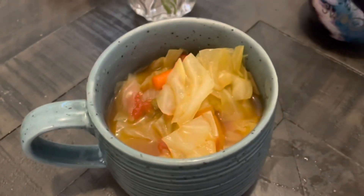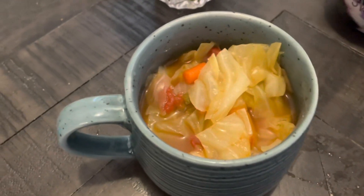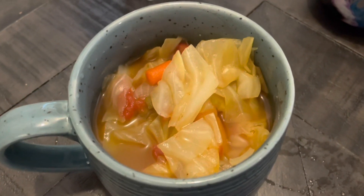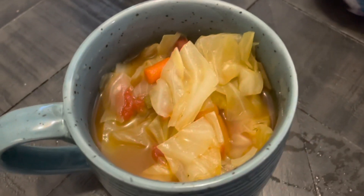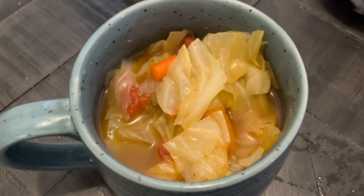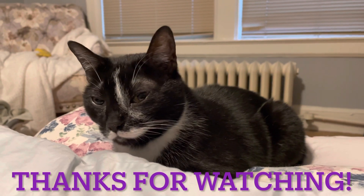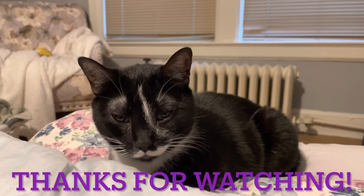I've entered this into my Weight Watchers app as zero points. The only bit of points would be the tiny amount of oil I used, but divided across the whole pot it's negligible, so I'm counting this as zero points. This will be a zero-point soup — full of veggies, a nice little snack to get me through the week. It would be great with some bread, or sometimes I put rice or potatoes in it, but right now I'm just going to eat it plain and simple.